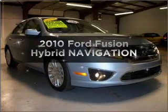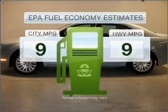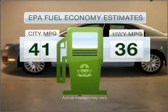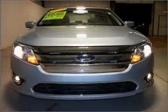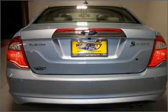Introducing the 2010 Ford Fusion Hybrid. This is the set of wheels you've been looking for. Save your money and make fewer trips to the gas station with this fuel-efficient vehicle, featuring a four-cylinder engine that responds smoothly to its automatic transmission.